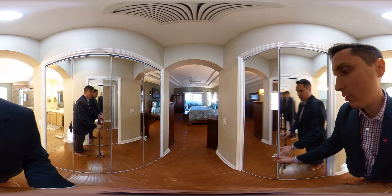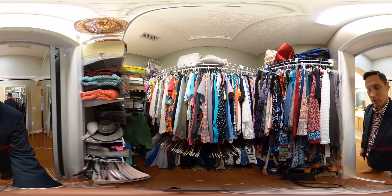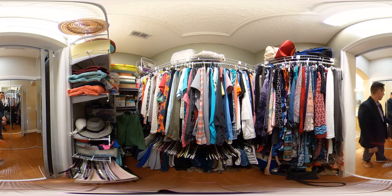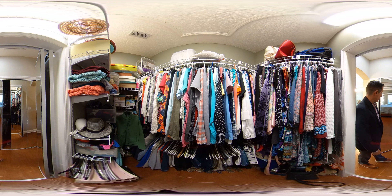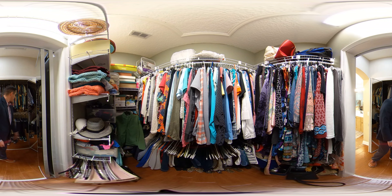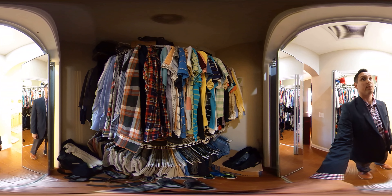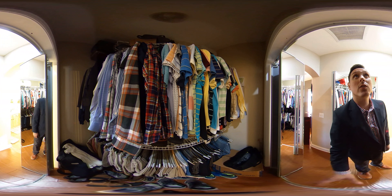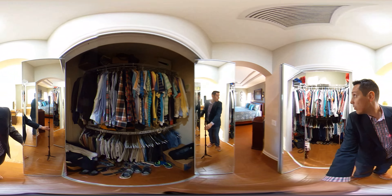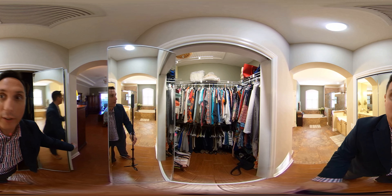Closets are his and her closets. It's a good size — this is more of a step-in, whereas the other closet you can certainly step into as well. Tall ceiling. Both are comparable in size — I think probably her closet might be a little bigger. I'll give her the edge.